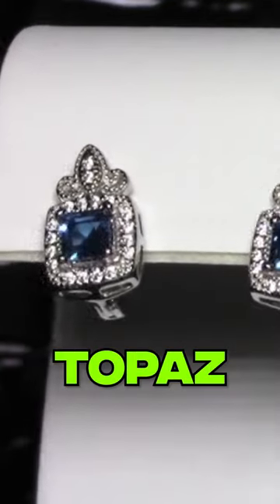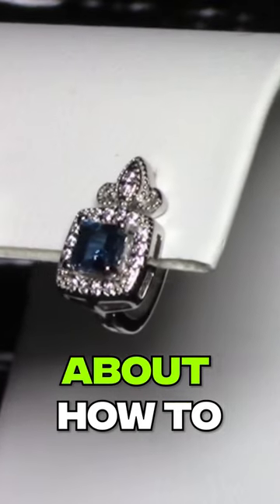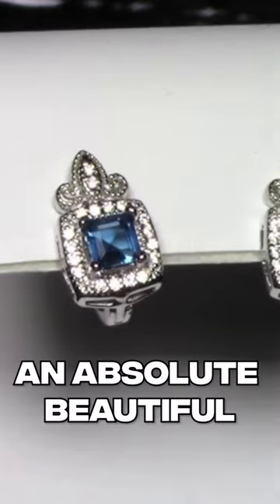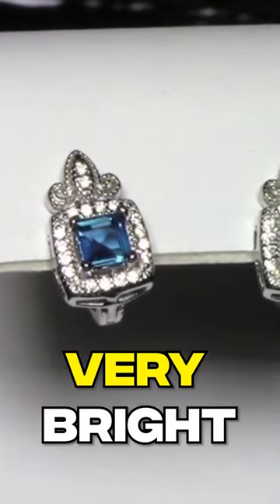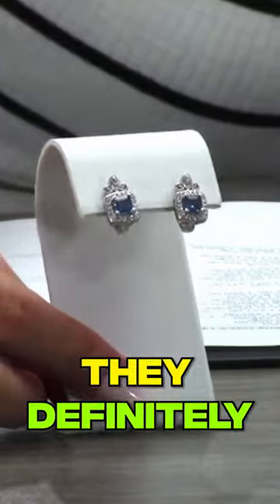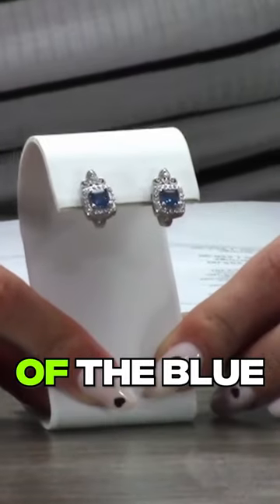These are blue topaz — an absolutely gorgeous pair. We talked about how topaz is the November birthstone, of course. These are a beautiful shade of blue; it's not quite as deep as the typical sapphire blue, but it is still very bright. They are not huge studs, but they definitely pack a punch with all of their sparkle from the diamond simulants and the brightness of the blue.